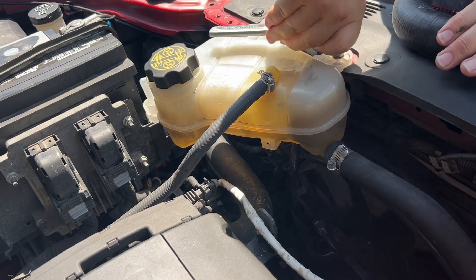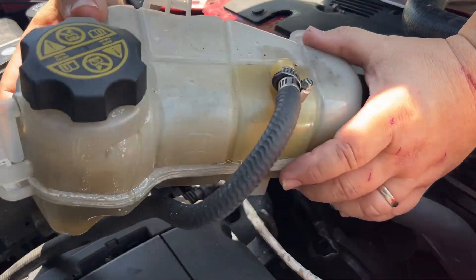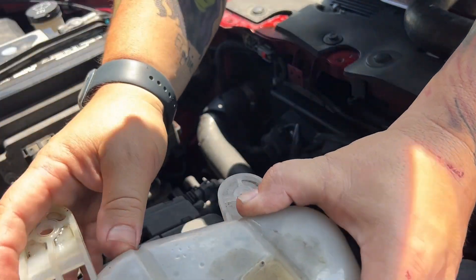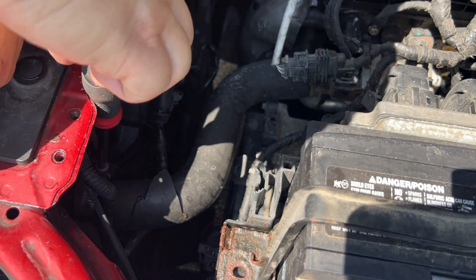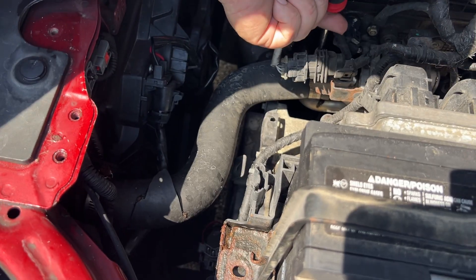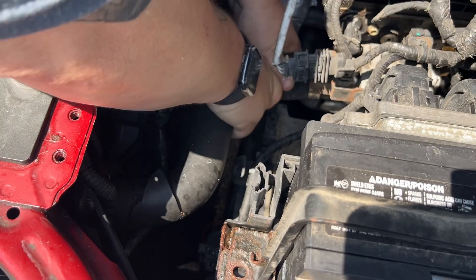I'm going to take the reservoir tank off to show what we're dealing with. The first thing we'll do is swap out the hose with the new one, and then before we fill it up we're going to flush the radiator to make sure there's nothing clogging it — to make sure there isn't a simple fix that could prevent another hose from bursting or causing more engine damage.